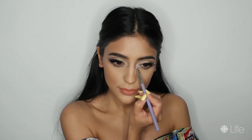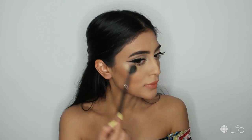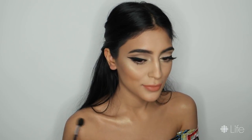Next, to brighten up the eyes, I'm using my Huda Beauty 3D Highlight Palette in Golden Sands in the inner corners of the eyes. I'm also using this palette to highlight my cheekbones and any other areas where the sun would naturally hit. I decided to change my lips from matte to glossy by using the Fenty Beauty Gloss Balm. I absolutely love how the glossy lips bring the entire look together.